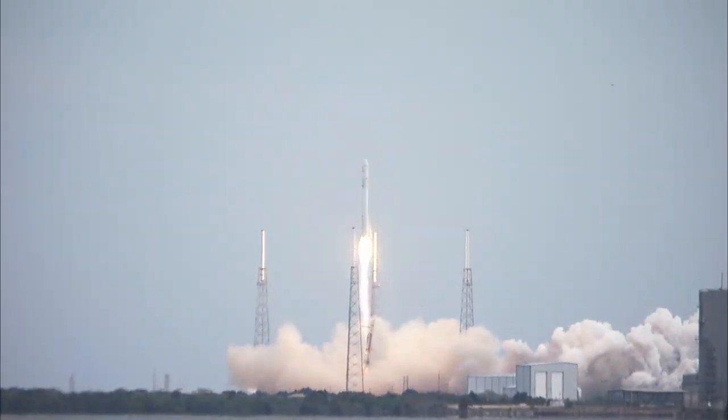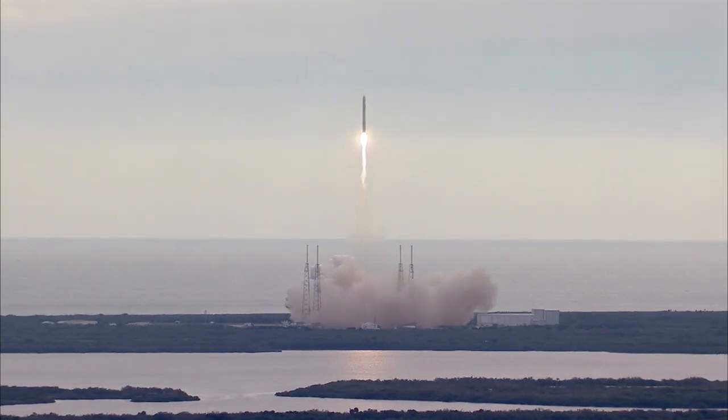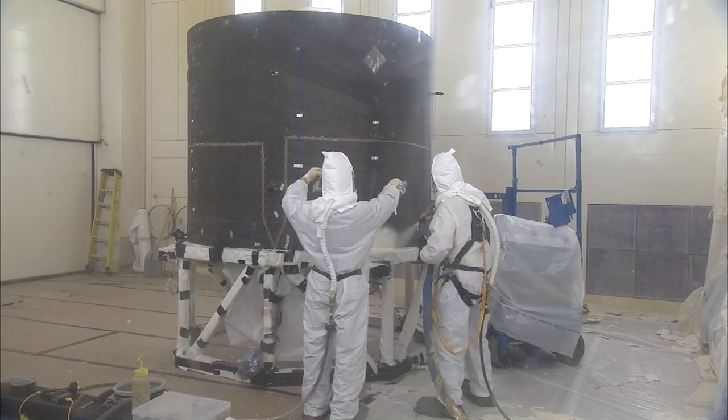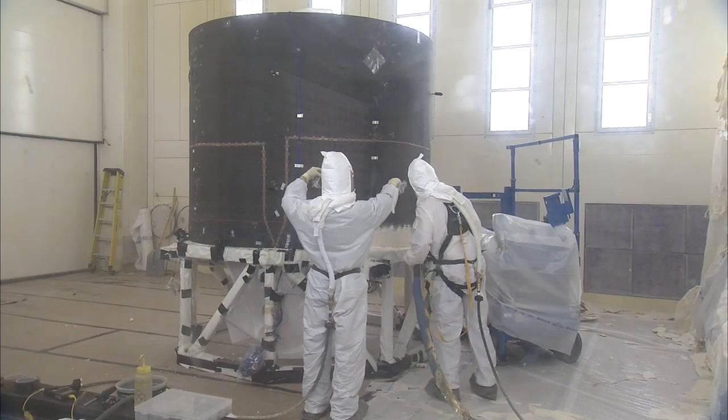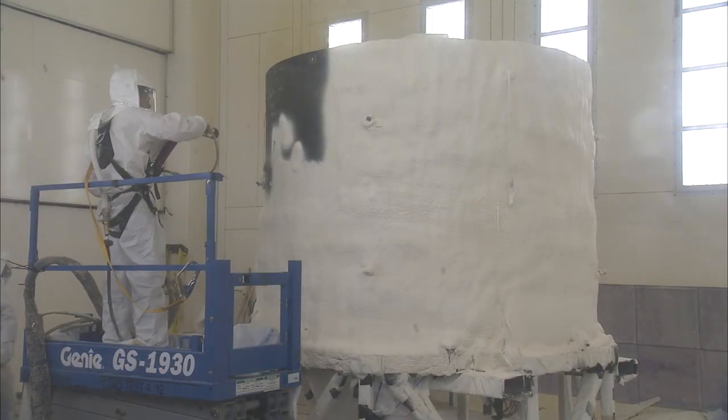The state of the art for tankage for launch vehicles today is aluminum, or an advanced alloy — aluminum lithium alloy. The materials we're working with are composite materials. Composites are new, but they're really the materials of the future for aerospace.